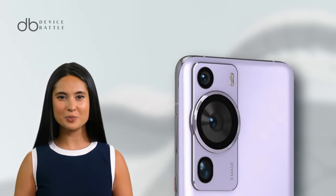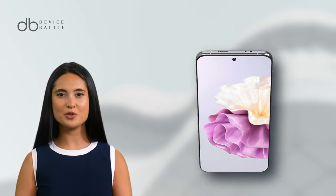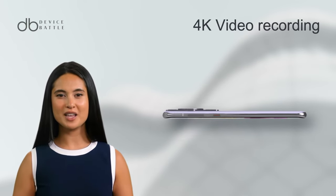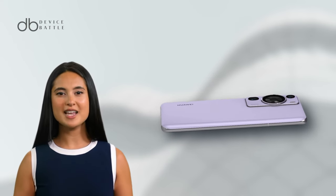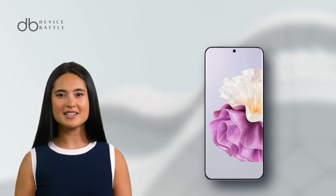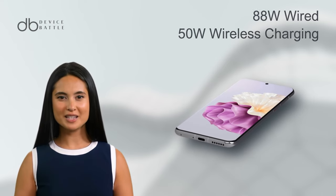Exploring further, the Huawei P60 Pro doesn't shy away in the photography department. It houses a versatile triple camera setup: a 48MP wide lens, 48MP telephoto lens with 3.5x optical zoom, and a 13MP ultra-wide lens. Video enthusiasts can record 4K content. Under the hood, it's powered by the Snapdragon 8 Plus Gen 1 chipset, promising efficient performance across apps. With options up to 512GB storage and 12GB RAM, space and multitasking are covered. The 4815mAh battery supports 88W wired and 50W wireless charging, reducing your time tethered to outlets.